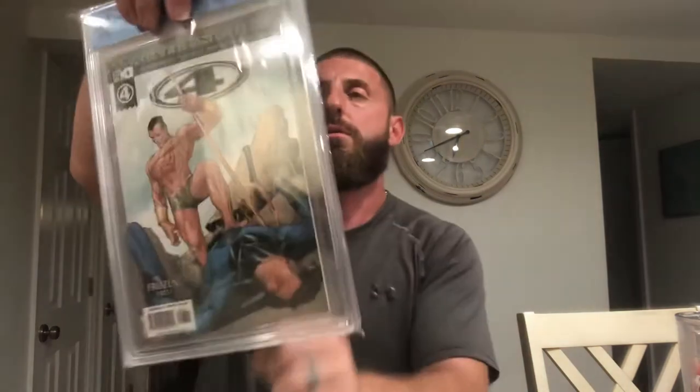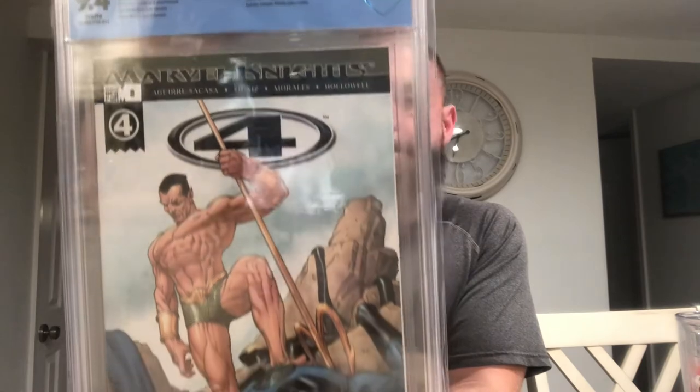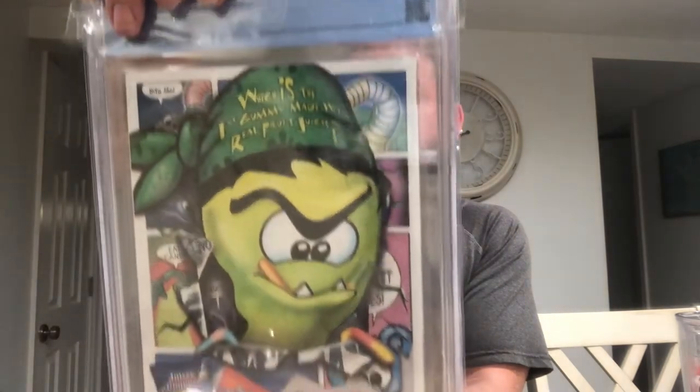We have Marvel Knights 4 number 8. This is a Ney-mar cover, and the appearance includes a Stargate Atlantis pullout poster. This is a 9.4. Very cool — we got Ney-mar on the front and Mr. Fantastic on the ground. Not so fantastic.